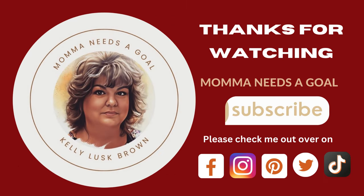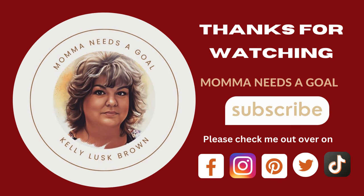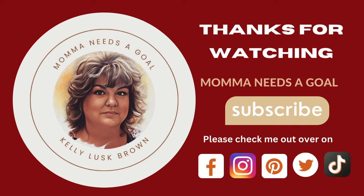Friends, thanks so much for watching — I really do appreciate it. If you haven't already, please go ahead and hit that little subscribe button, as it does help me out a great deal. And also, please check me out over on Facebook, Instagram, Pinterest, Twitter, and TikTok, as I am active on all those social media sites as well. So friends, thanks so much, and I will see you next week for more Aldi finds!